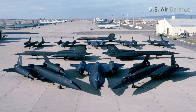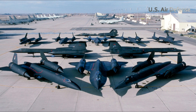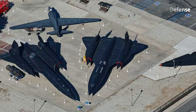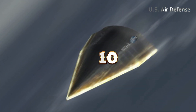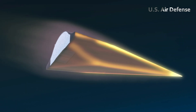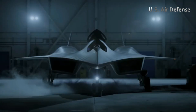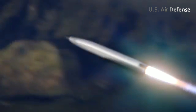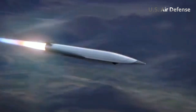Lockheed Martin, through its Skunk Works, has been a leader in the development of hypersonic technology for more than 60 years. In 2010, they created the Falcon program that involved a vehicle capable of reaching speeds of Mach 20. Today, they continue to drive innovation for the US Air Force, Navy, and Army, especially in the development of more affordable scramjets and more advanced materials.